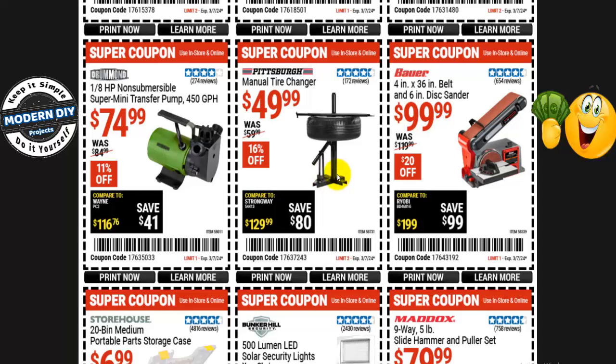From Pittsburgh, the manual tire changer is $50, normally $60 — 16% off. I would not recommend using this on nice tires on your car. You can use it on trailer tires or tractor tires with cheap rims you don't care about, but if you have nice rims on your car, this will scratch them. Take your car to a tire shop that uses tools wrapped in plastic or rubber so they won't scratch your rims.